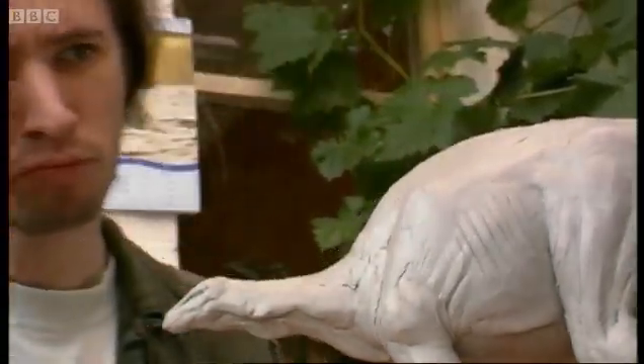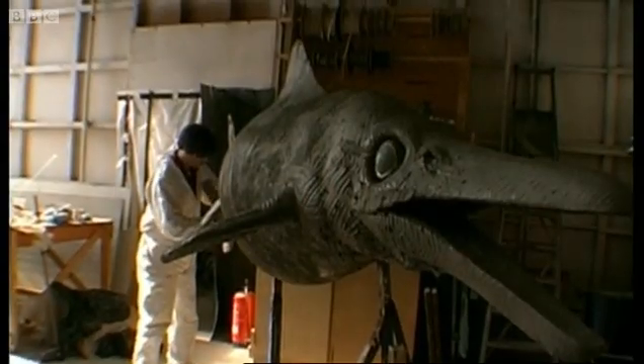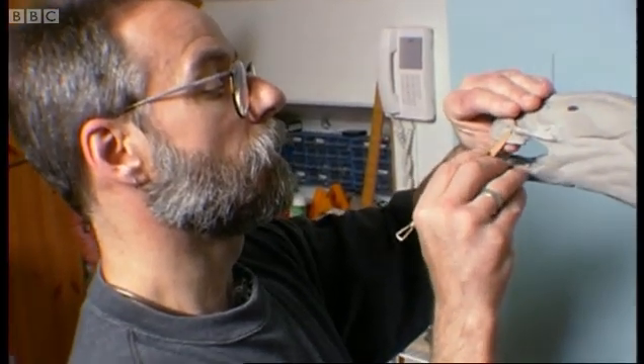Of course far more than the basic shape was needed. The creatures would have to have skin, scales, colour, eyes and everything. Could a pile of bones reveal that?